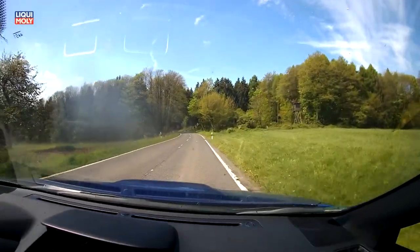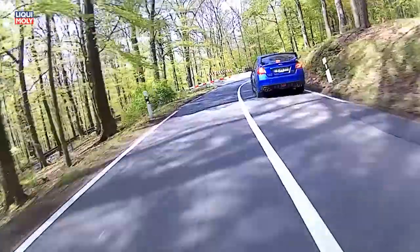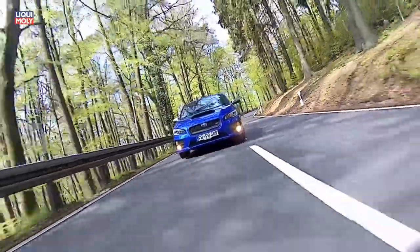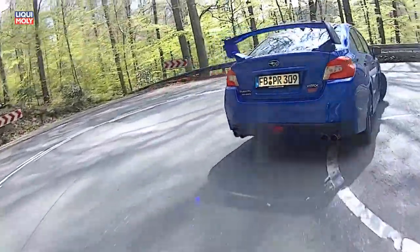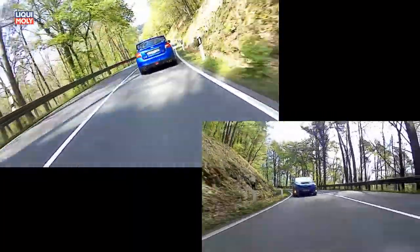Der WRX STI verfügt dank der Rallygene über eine gesperrte Vorder- und Hinterachse. Das Ausreizen dieser beiden, auch noch einstellbaren Sperren im öffentlichen Straßenverkehr ist nicht ansatzweise möglich. Es ist einfach brutal, wie der WRX auch auf ungeteertem Boden nach vorne schießt.